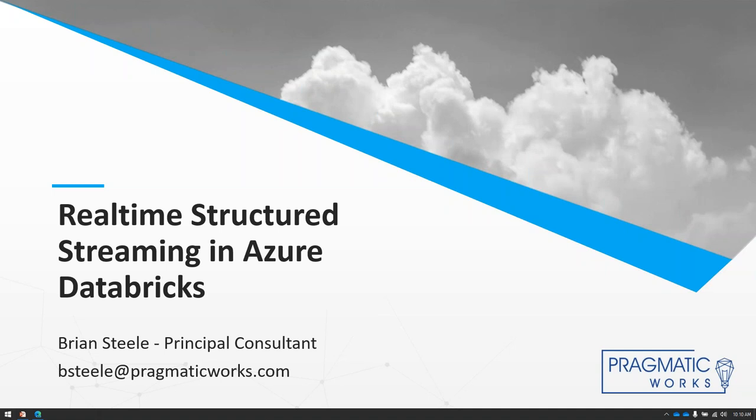My name is Brian Steele. I'm Principal Consultant here at Pragmatic Works. I've been doing data consulting for about 25 years — software development, database management, data analytics, those types of things. For the last year or so, I have been very heavily working with Azure Databricks, and specifically using it to process big data using structured streaming.